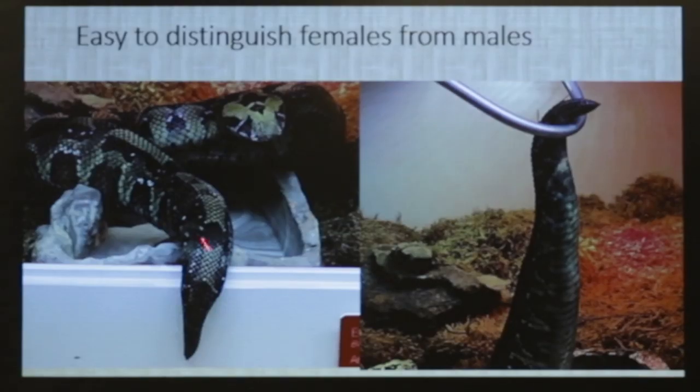Like with vipers generally, it's pretty easy to sex these. This is a female — this really short tail, the vent's right there. Very obvious. You can sex them when they're babies; you can just glance at them and you know.